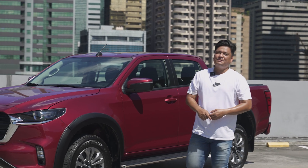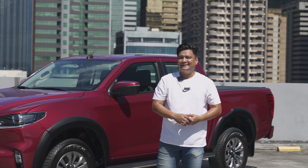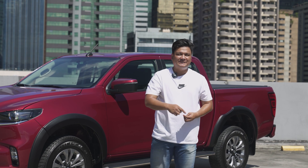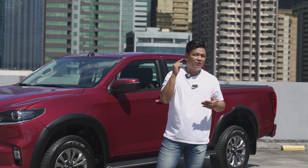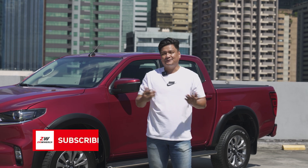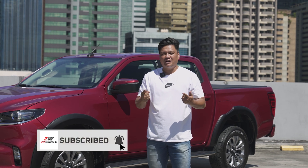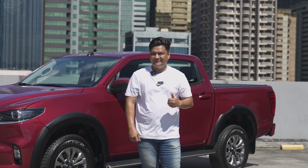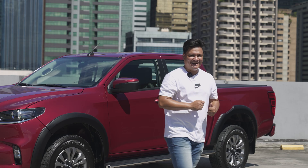That's it for our review of the Mazda BT-50. If you're looking for a great discount on this car, head over to zigwheels.ph and leave us a comment in the comment section below if you believe this is the truck for you. While you're at it, subscribe to our channel and hit that notification icon so you won't miss any of our videos. This is Roy Robles from zigwheels.ph — I'll see you guys next time.